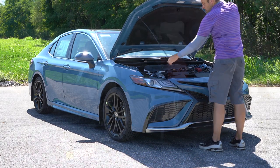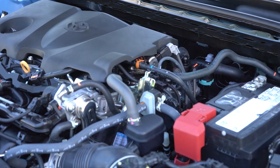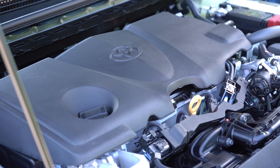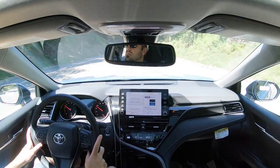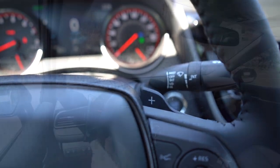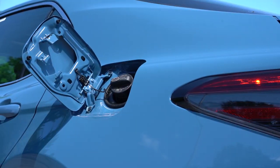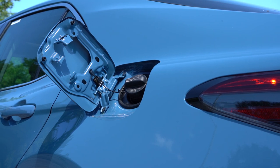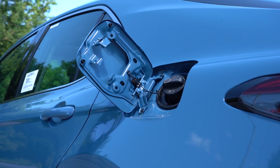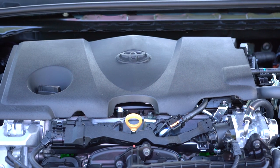The first engine is a 2.5-liter naturally aspirated inline four-cylinder putting out 202 horsepower at 6,600 RPM and 182 pound-feet of torque at 4,400 RPM. Power is sent to the front wheels or all wheels through an eight-speed automatic with paddle shifters. Zero-to-60 comes in at approximately 7.8 seconds, with MPG numbers of 28 city / 39 highway for FWD, and 25 city / 34 highway for AWD, on regular unleaded fuel.